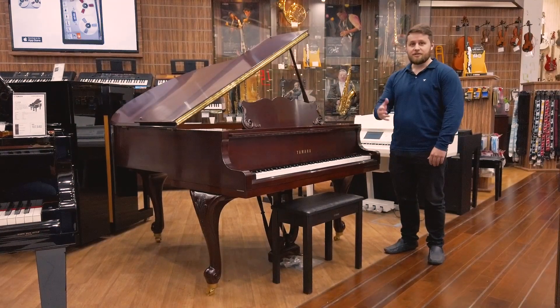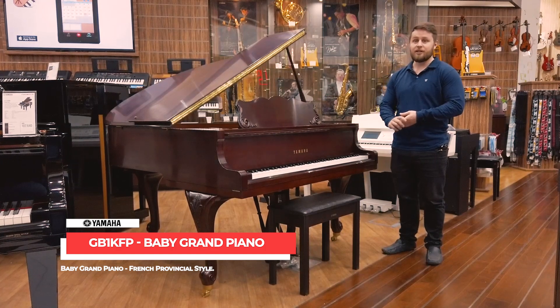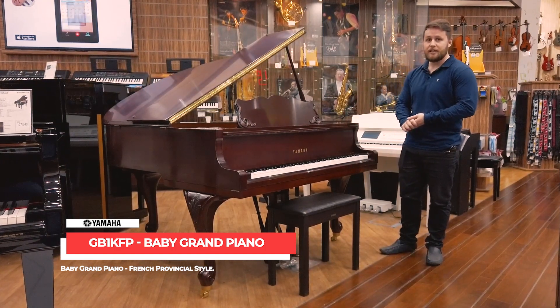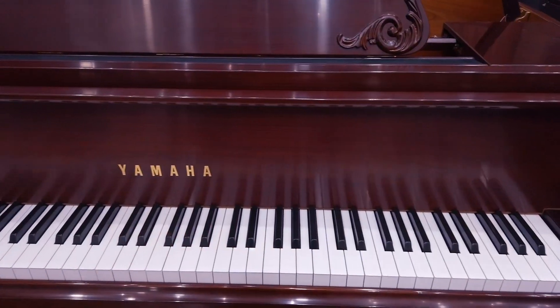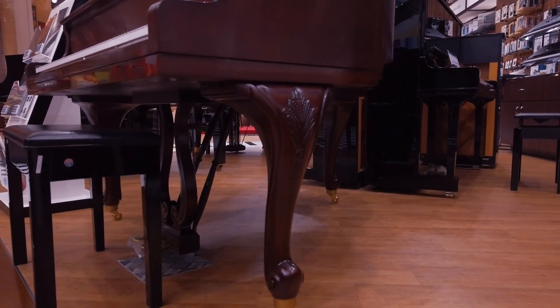Good afternoon and welcome to the Thompson showroom here in Ibn Battuta Mall. We're here today to have a look at the Yamaha GB1 FP — the FP standing for French Provincial. As you can see by these beautiful designs here and down on the legs, it really is a gorgeous piano.